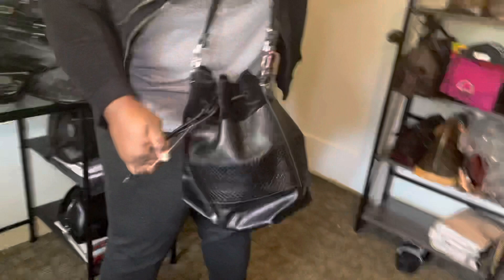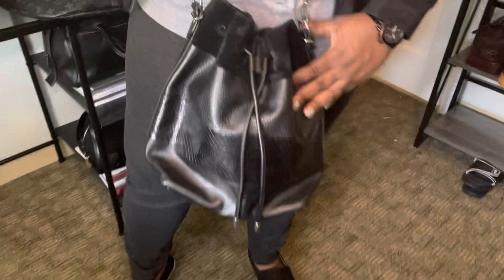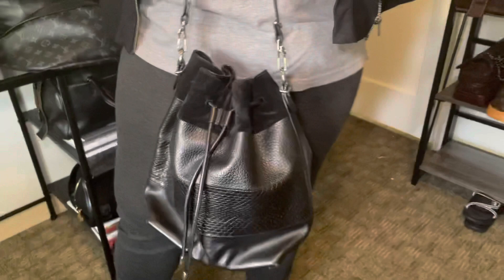This is my favorite bucket bag of all time — it's another Parenza Schuler bag. Y'all, don't sleep on Parenza Schuler; they have fabulous bags. This is a bucket bag — I forget the exact name but I'll look it up and put it in the description. Here it is at its longest shoulder length.